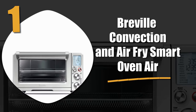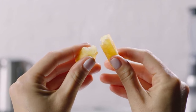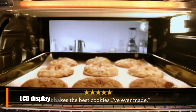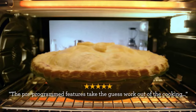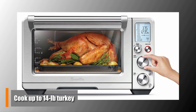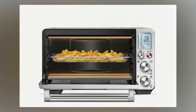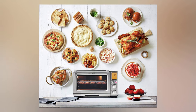Number 1: the Breville Convection and Air Fry Smart Oven Air. The Breville's value has unmatched versatility and powerful convection technology. It has 13 cooking functions and an LCD display, and you can use it to air fry and dehydrate with various presets. Since this is a large unit with 1800 watts of power, you can cook anything from toast to a 14-pound turkey. The Element IQ technology adjusts heat automatically, ensuring that your meals cook evenly at all times. The Breville is created with versatility in mind and is an amazingly capable product by any standard.